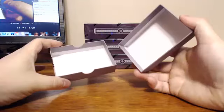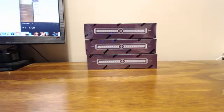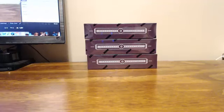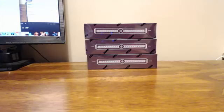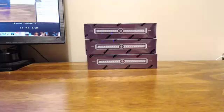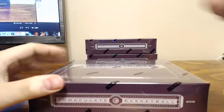And that'll be it for box number two. Onto box number three — these are moving a little quicker now.